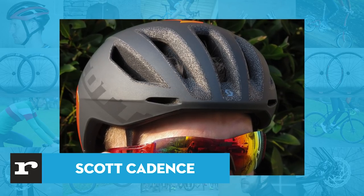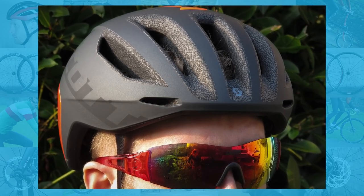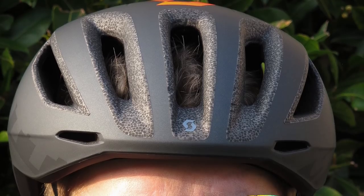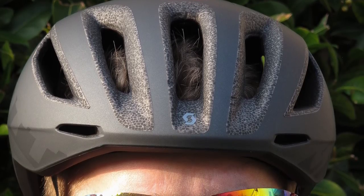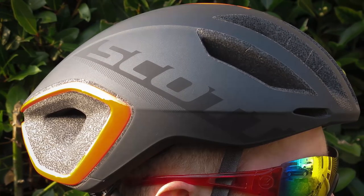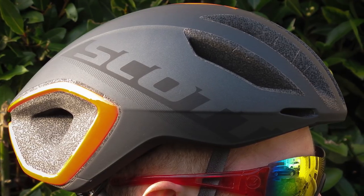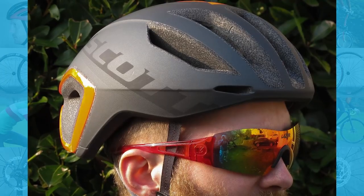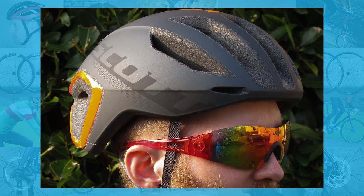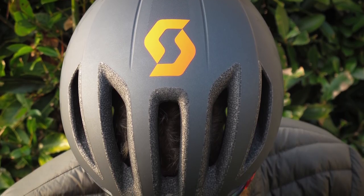This is the new Scott Cadence Plus MIPS helmet. As you'd expect, it's an aero helmet, but it's well ventilated too. It features MIPS technology to help prevent brain injuries from angled impacts, and of course passes CE tests. Fit and comfort are very good. This helmet is fitted with Scott's top-end retention system, which it calls Halo 360. There's a twiddly knob at the back to adjust around your head, and the rear cradle is also adjustable in the vertical direction to suit different head shapes.